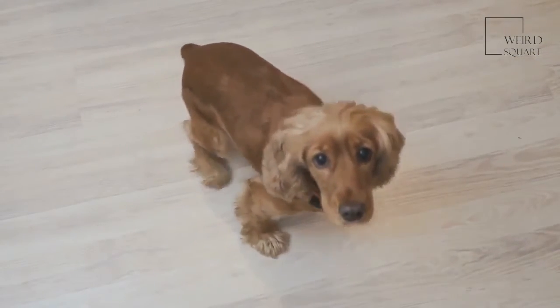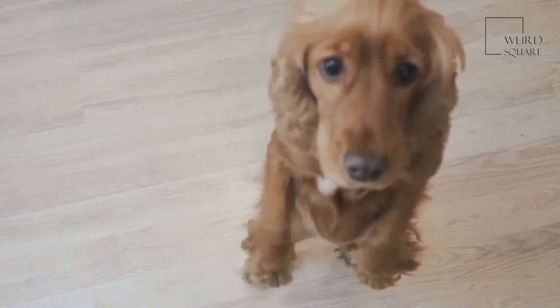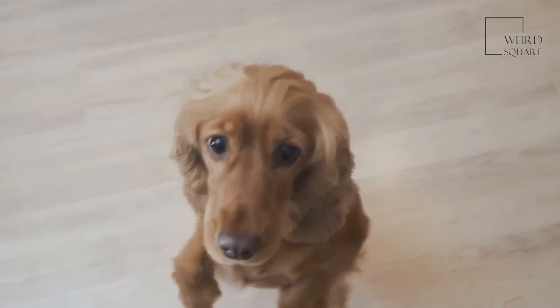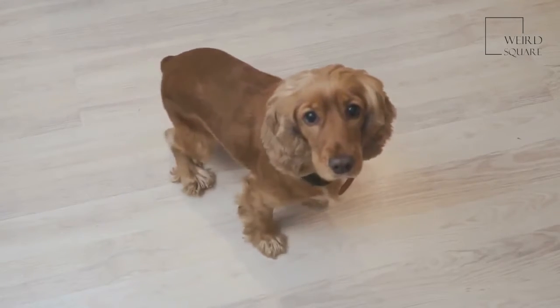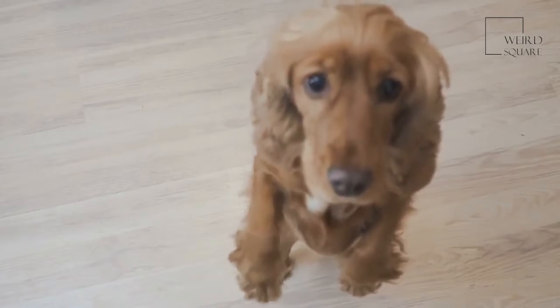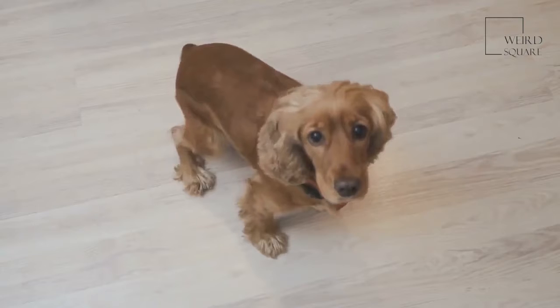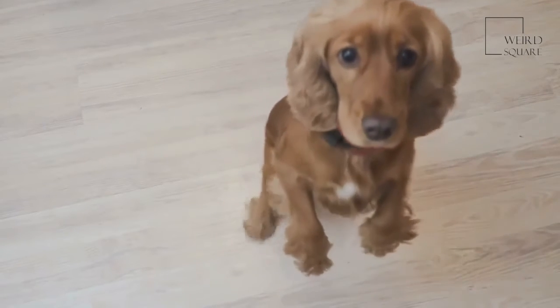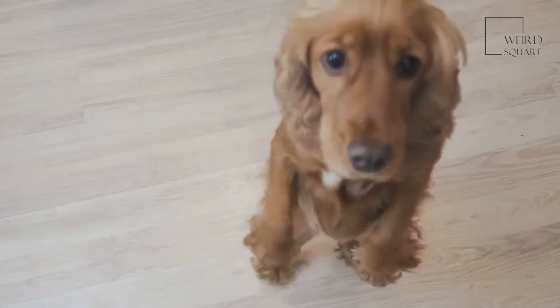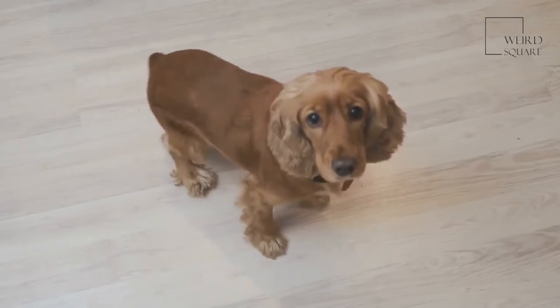Adult Clumber Spaniels need fat in their diet to maintain their energy level. Of course, adults are less active than puppies, so they need a smaller amount of fat in their food. Protein continues to strengthen muscle and tissue. Vitamin A supports eye health, and zinc and phosphorus support an adult dog's immune system, which can help in the battle against ear infections.